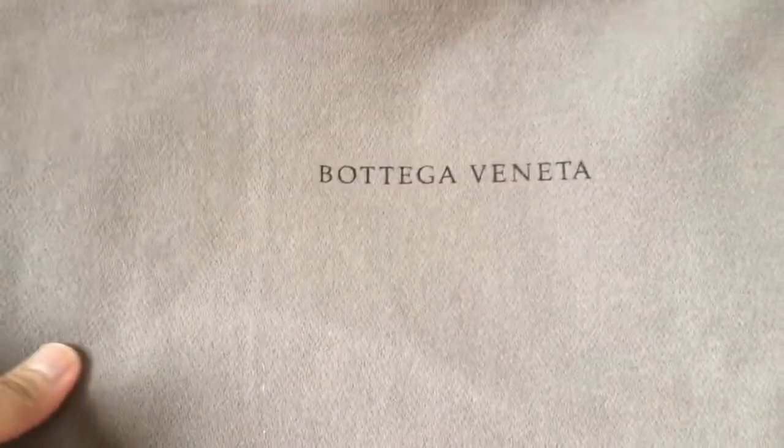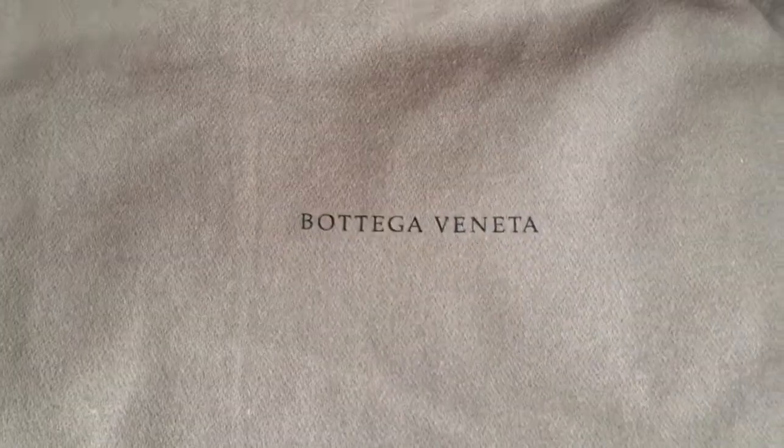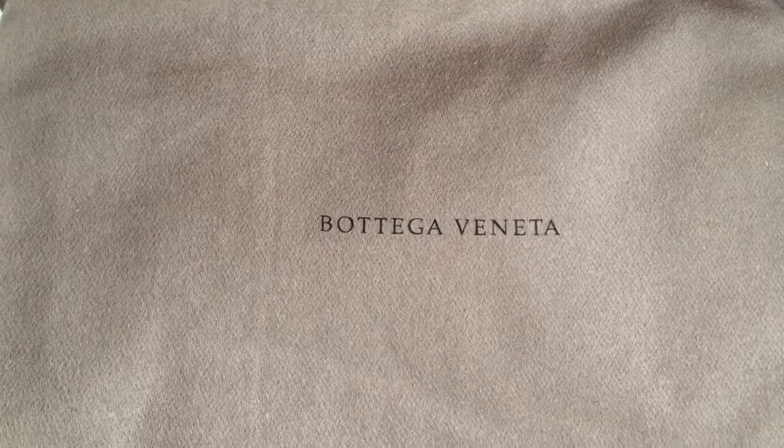Hi everyone, welcome back to my channel. This is Tesha and today I have a new reveal for you, which is Bottega Veneta that I got from the SW a week ago, February 4th, and today is February 11th, Friday. So only now I got this via FedEx. So yeah, it comes in a brown bag I think, yeah, brown.